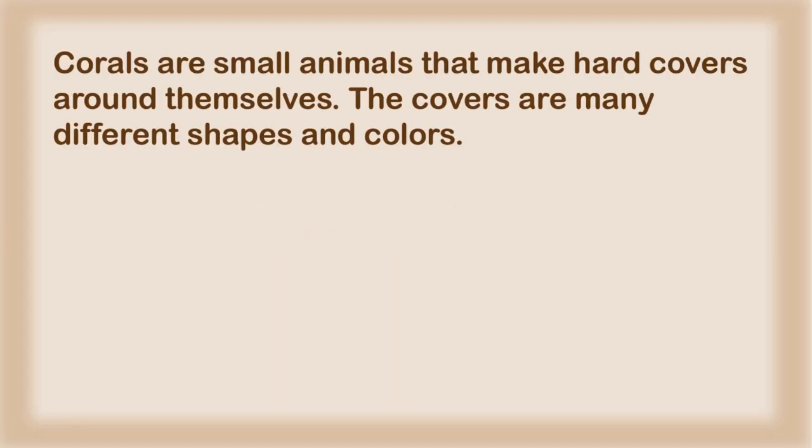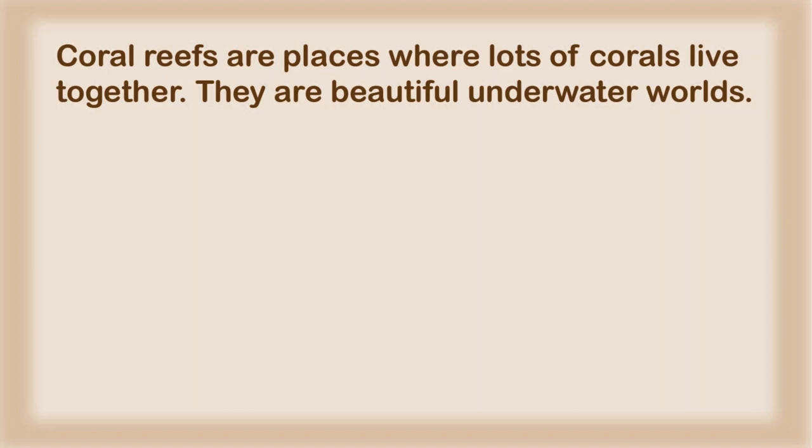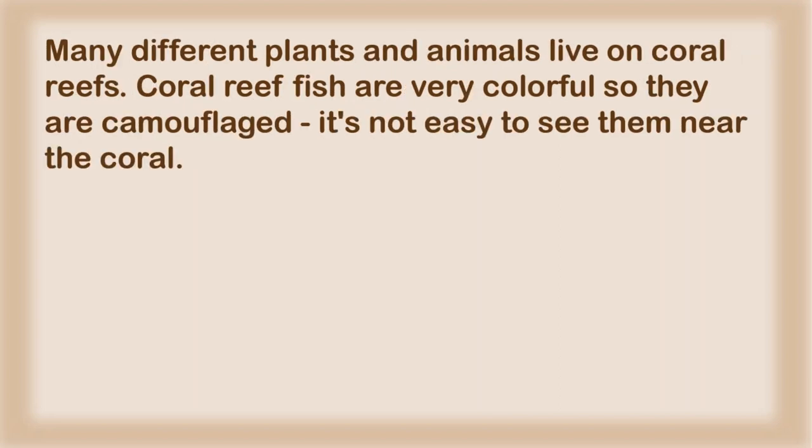Corals are small animals that make hard covers around themselves. The covers are many different shapes and colors. Coral reefs are places where lots of corals live together. They are beautiful underwater worlds. Many different plants and animals live on coral reefs. Coral reef fish are very colorful so they are camouflaged — it's not easy to see them near the coral.